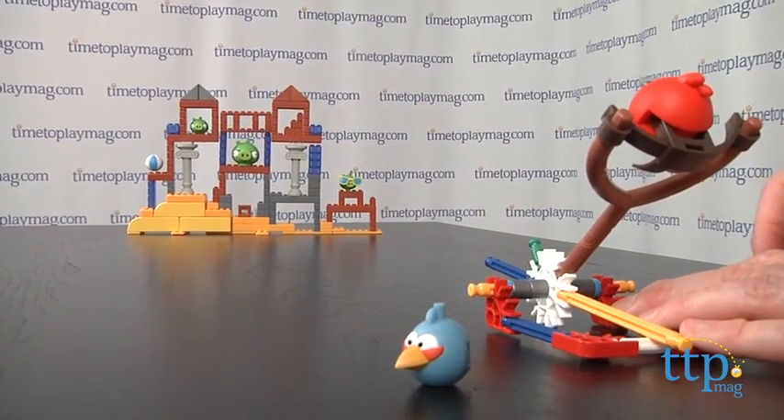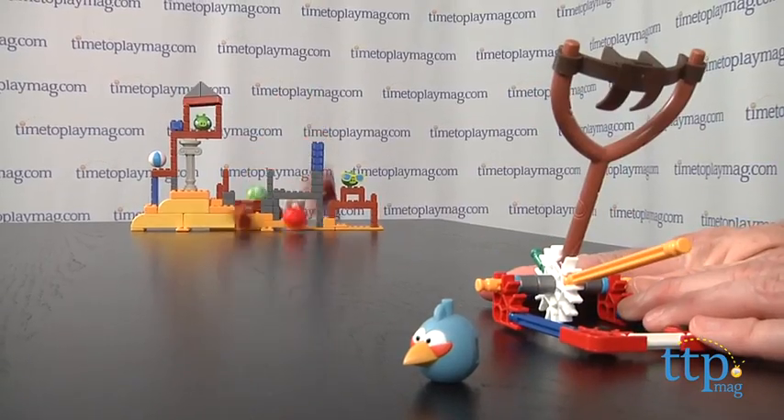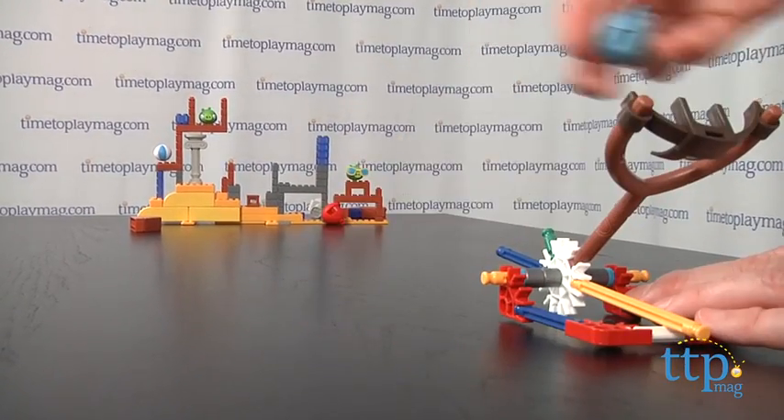The launcher works great and will send those birds soaring into the structure. This is for Angry Birds fans ages 7 and up.